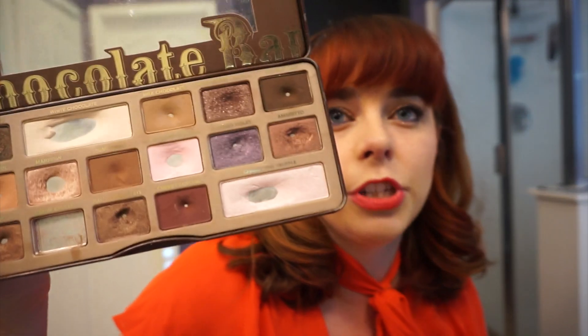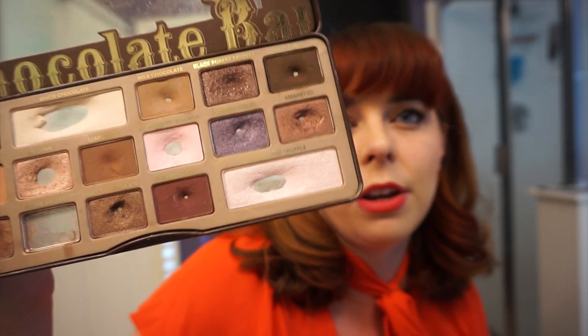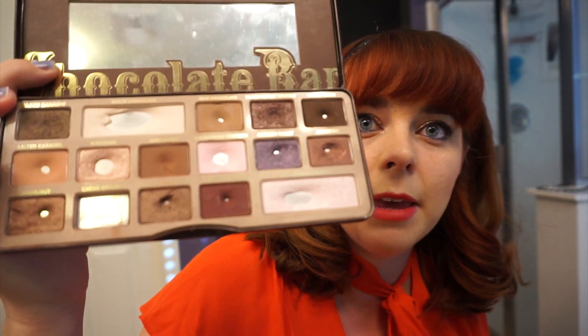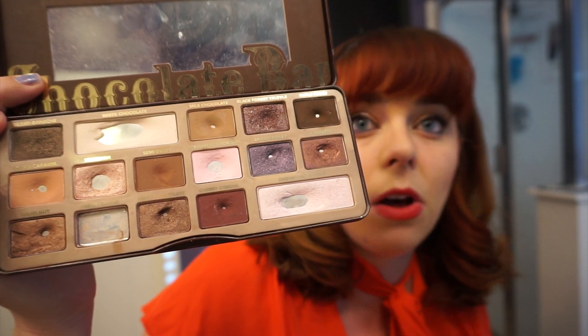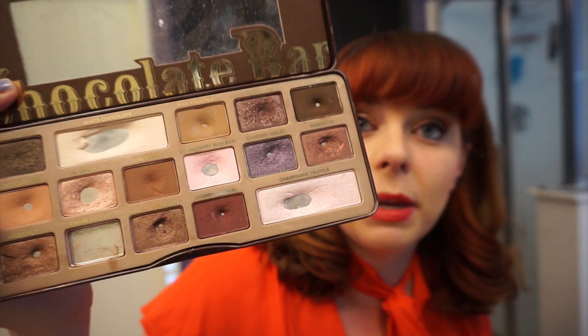Champagne Truffle, which is the bottom corner shade, you might see a little bit of pan expansion on — I've been using that as a face highlight basically all year long. The next shade over, which is Cherry Cordial, I hit pan on basically the first week. I've been wearing that in the outer V of my eyelids all year long, and I stopped doing that as soon as I hit that tiny little speck of pan.